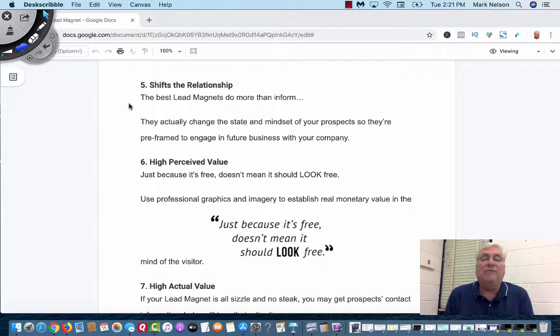The best lead magnets do more than just deliver value — they change the state of mind and mindset of your prospects so they're pre-framed to engage in future business with you. They take your lead magnet and go, 'Wow, that added great value.' So when you come back in your email sequence, I don't offer a product right away. I'll wait two or three emails, then offer a really low-price offer — like $7 to $27. They think, 'I just got a bunch of value on that lead magnet — I want to see what this product is, because I know it's going to be over-value.'